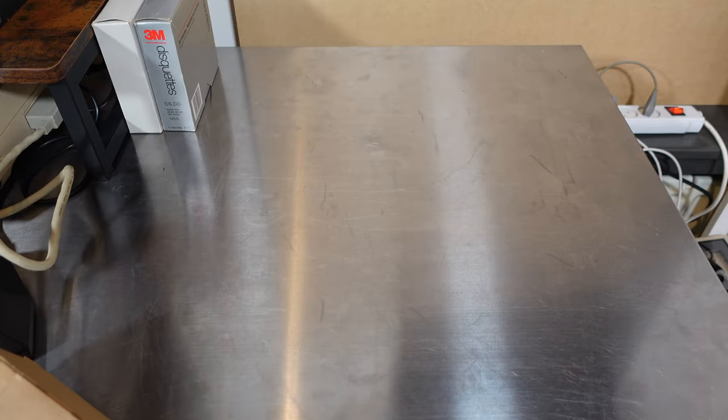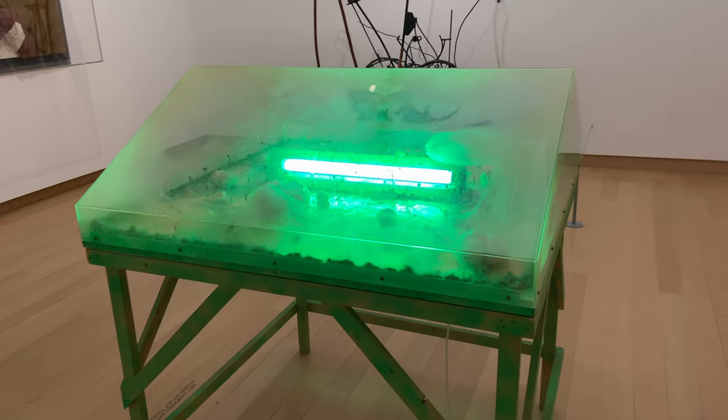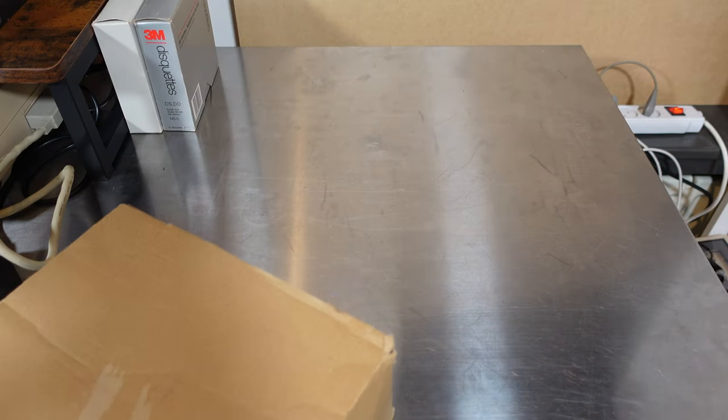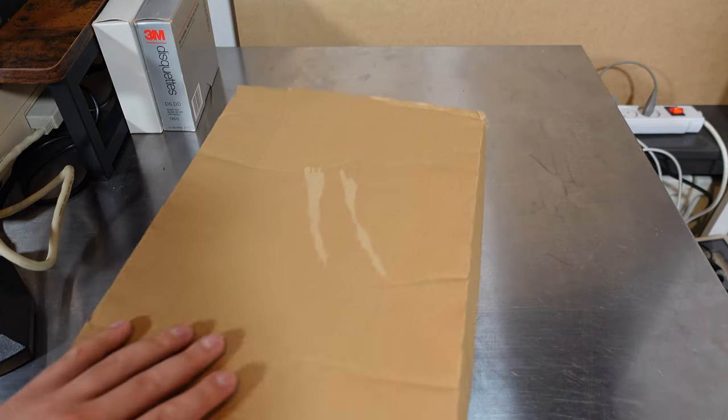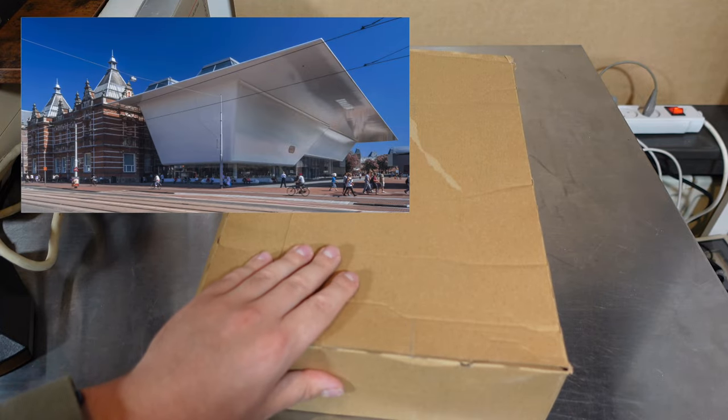When I was recently visiting a museum in Amsterdam — the Stedelijk Museum, which has a lot of old modern art — I went to their bookshop. Interestingly, that museum is located in a building that resembles a sort of giant bathtub.